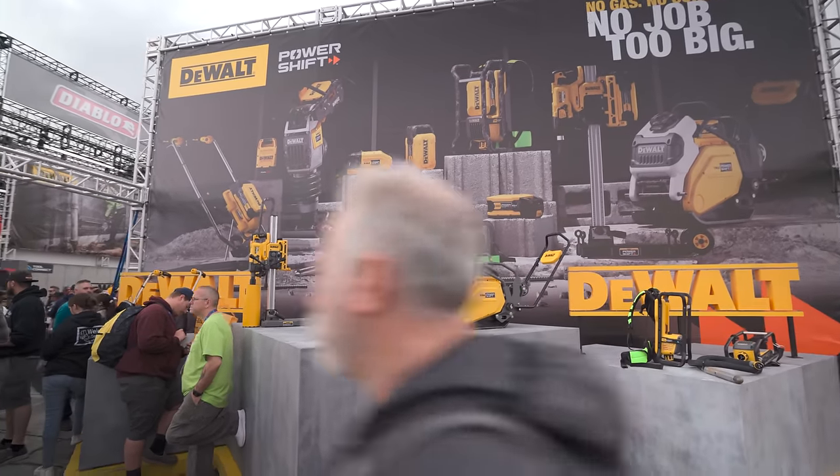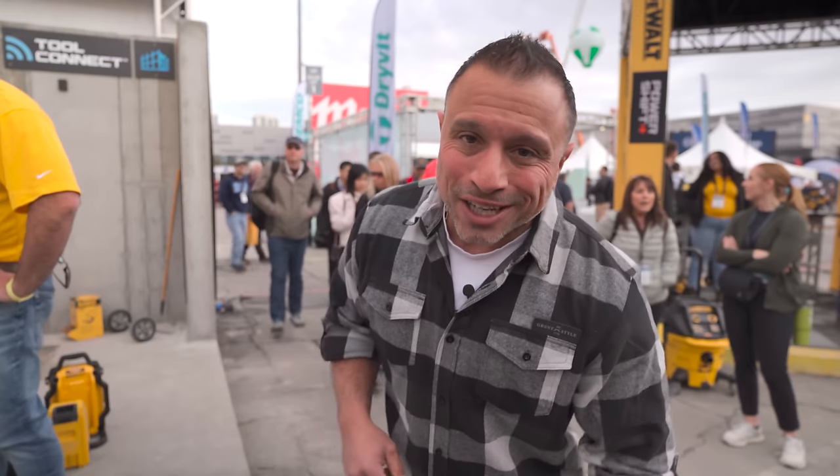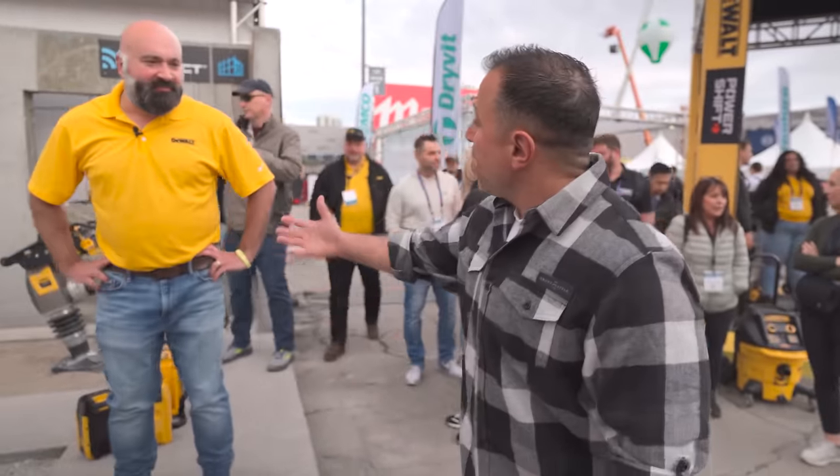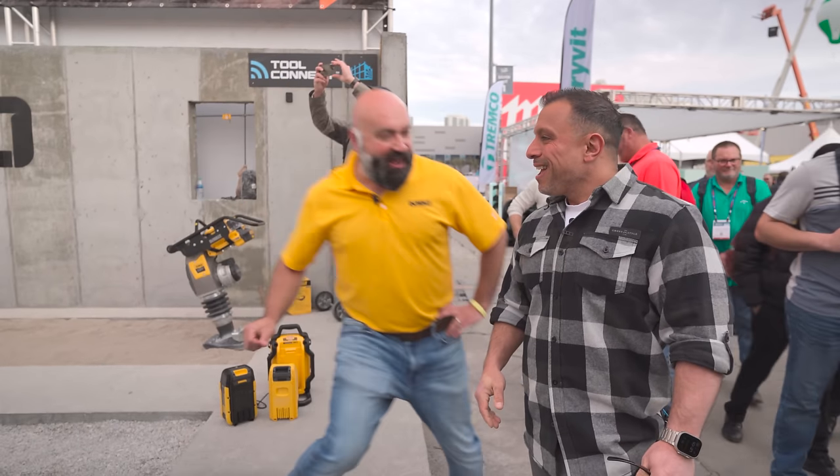We're at the World of Concrete 2024, in the DeWalt booth with what I think is some of the most exciting new offerings in the tool industry. We have two special guests that are going to go over all of it with us — you've seen them both on the channel before. Ricky and Vince, it is great to be here with you.